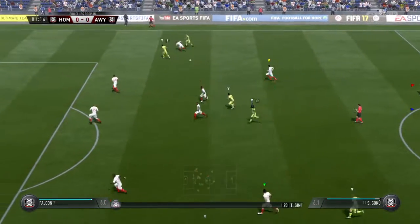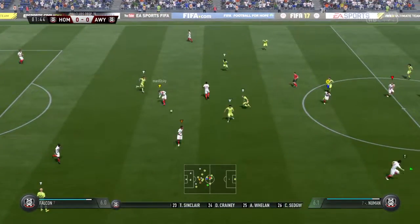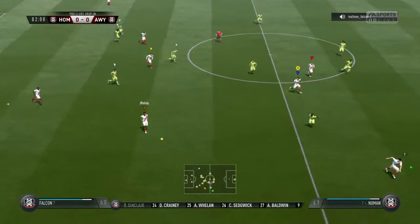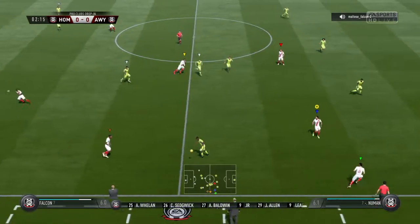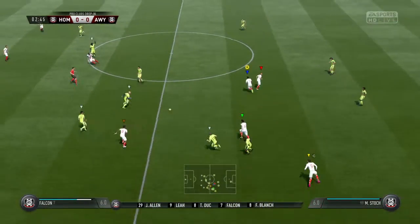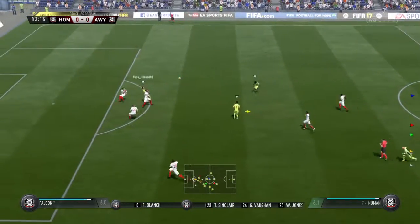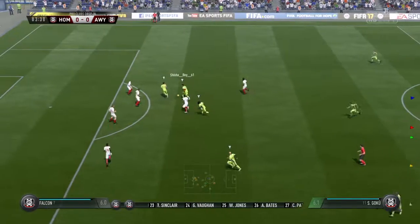This is the home team line-up: 4-3-3, and they've got natural wide players in that front three with a central striker. I think that's the key, because those lads on the flanks have got quite a complicated job — they've got to come inside, support the centre-forward, and they've also got to funnel back when they haven't got the ball, so there's an onus on them.